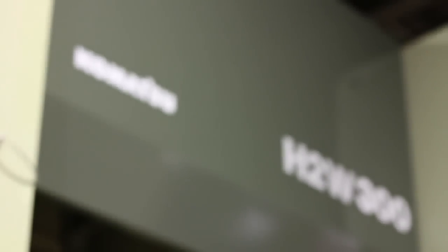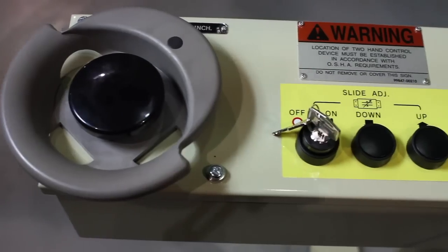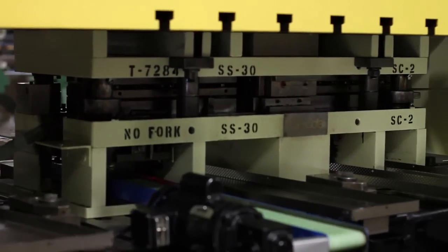The first automaker to invest in the servo technology was Toyota Motor Manufacturing. Now installed in all Toyota plants throughout the world, Toyota now plans to retrofit their older plants with Komatsu's servo technology as well.